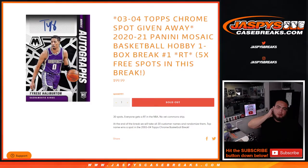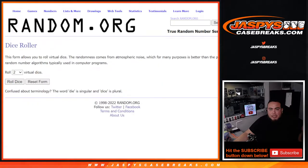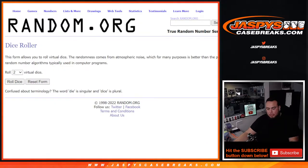What's up everybody, Jason here for JazpiesCaseBreaks.com. The 0304 Tops Chrome spot giveaway just sold out. This is a 2021 Panini Mosaic Basketball hobby one box break, random teams. We're giving away five free spots in this break. We're only selling 25 out of the 30 spots, so before we start the break we'll use the dice roller for the five spot giveaway — top five get a spot. Then at the end of the break we'll randomize customer names and the top name at number one gets that $2,300 0304 Tops Chrome spot.